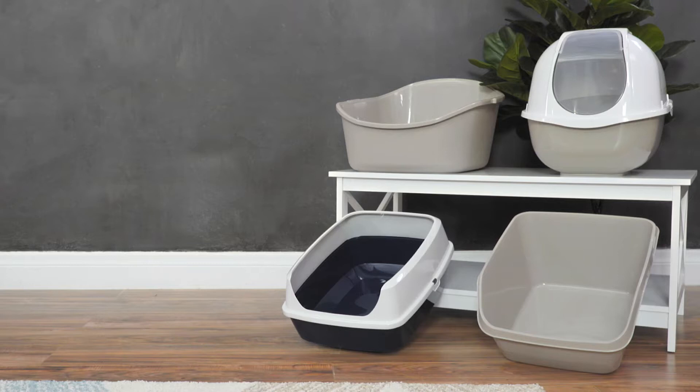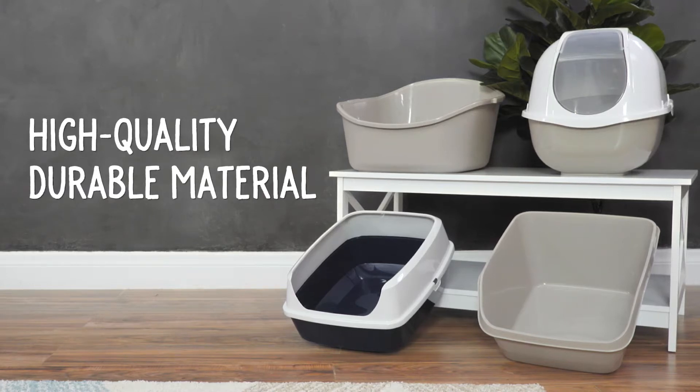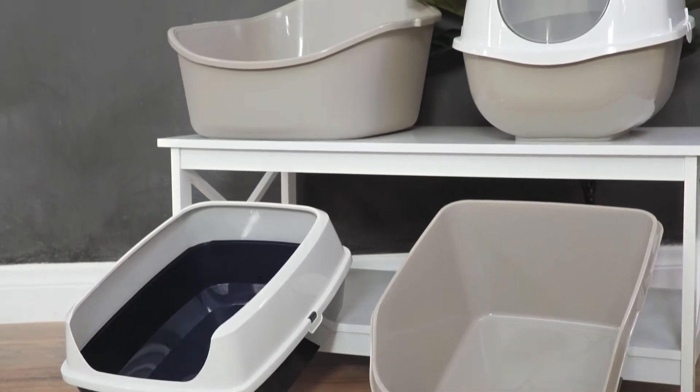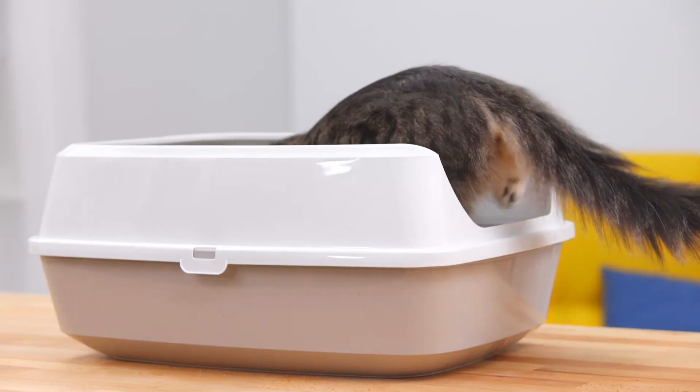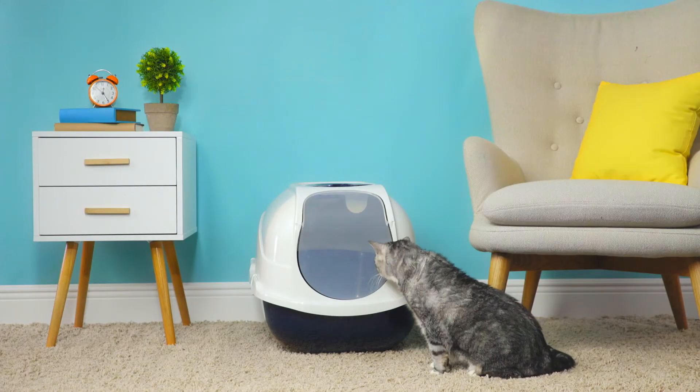Each box is made with high-quality, durable material for long-lasting use and comes in neutral colors that would fit nicely in any room. Frisco offers your furry friend a roomy and inviting place to answer nature's call. Talk about a potty palace.